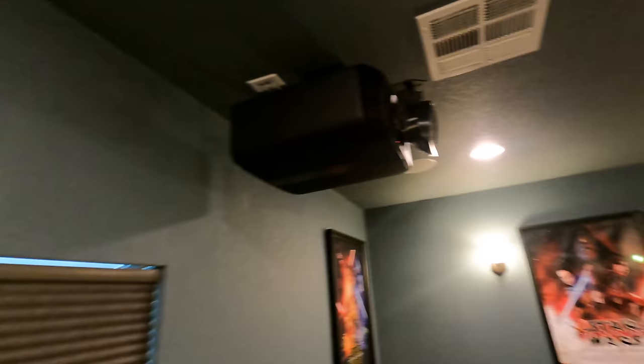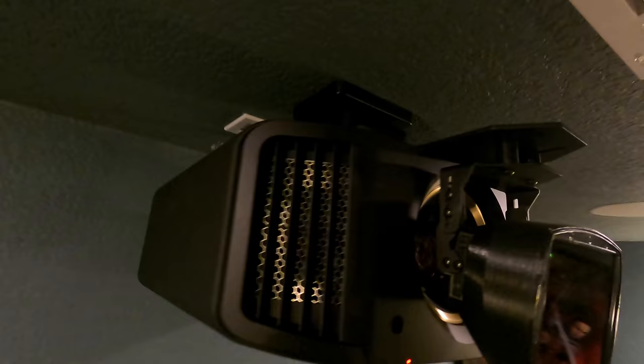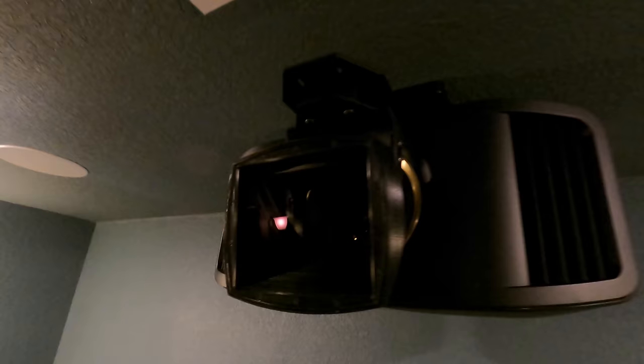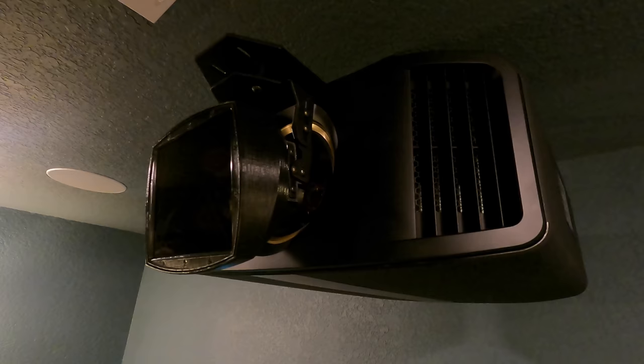Let's go to the projector. This is the JVC RS2000. If you've been following our channel, there is no surprise that we love JVC. It's just the best projector on the market, honestly. Until something better comes out, we won't be recommending anything else as our top choice. We do carry Sony and Epson as well — all the industry leaders. But JVC is definitely my favorite, especially if you're going native 4K. Bang for your buck.